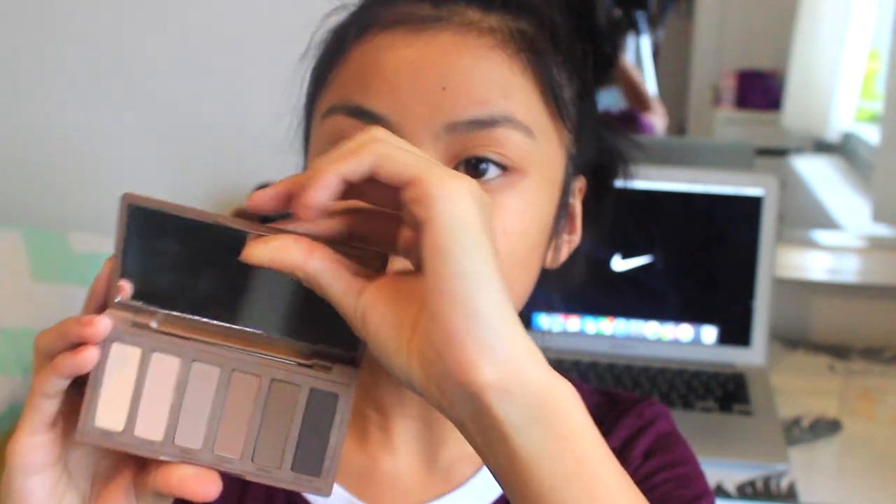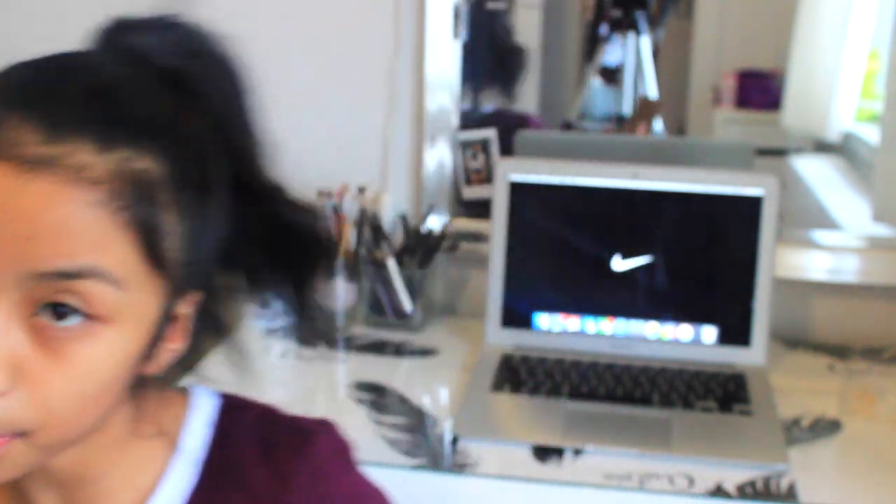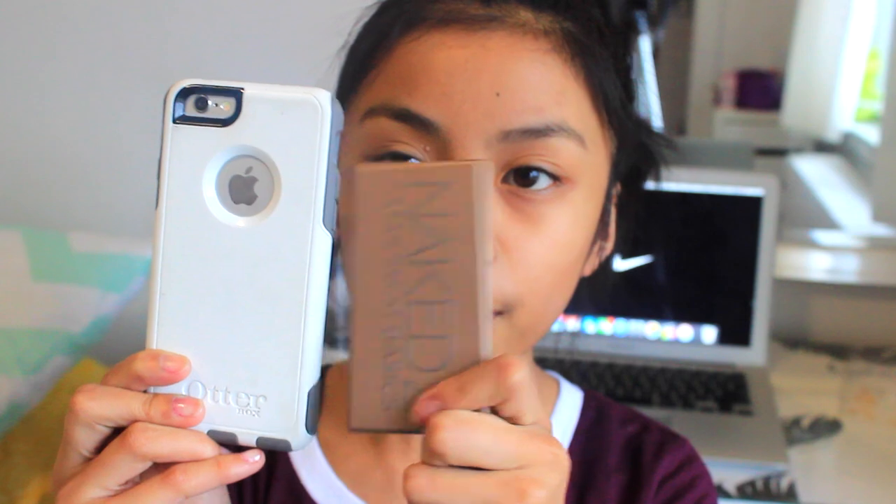The first thing I've been loving is my Naked 2 Basics palette. As you can see, it's the cutest package — it's extremely small. I'll show it compared to my phone: here's the palette and here's my phone. As you can see, it's very very small, about the size of my screen — I'd say about the size of an iPhone 4.